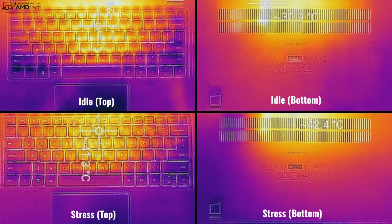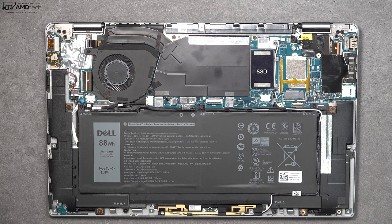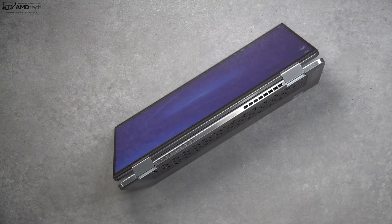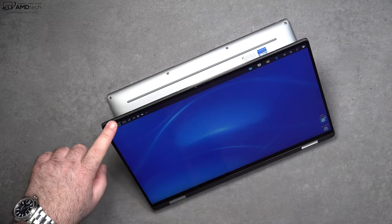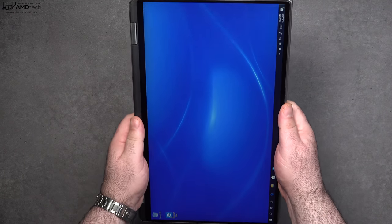Running my stress test, the CPU reached 96 degrees Celsius, running up to about 4GHz before throttling down to around 3.2GHz at that temperature. The single fan for cooling didn't get too loud under heavy load — not terribly annoying. Since this is a two-in-one convertible, you can put it into tent mode — great for recipes or consuming media — as well as stand mode and tablet mode, which is great for use with the pen.